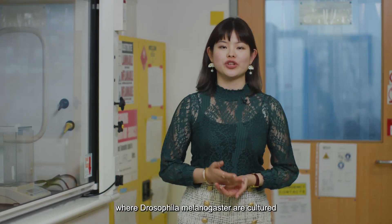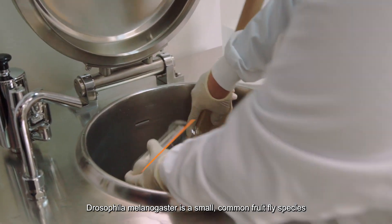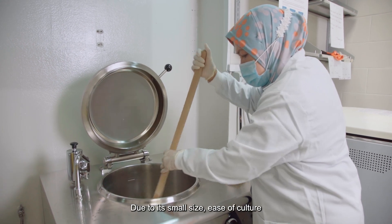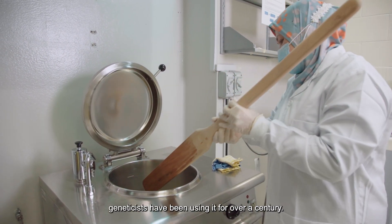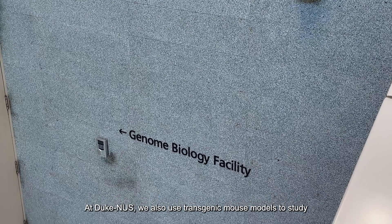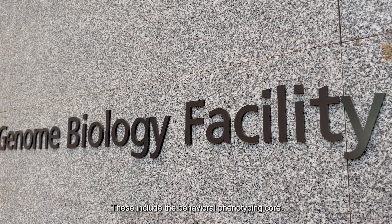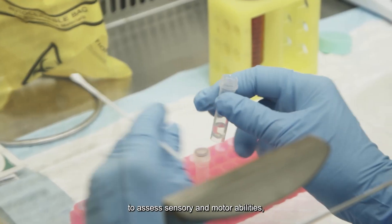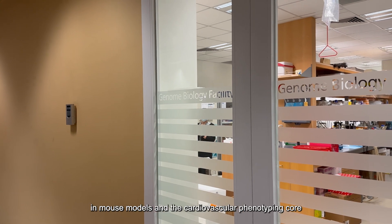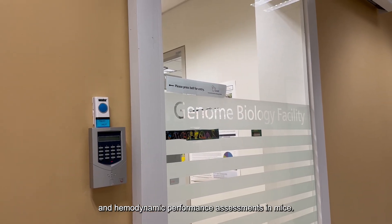Unique to Duke NUS is the fruit flies lab where Drosophila melanogaster are cultured and used to study their genetics and behavior. Drosophila melanogaster is a small, common fruit fly species found near unripe and rotting fruit. Due to its small size, ease of culture, and short generation time, geneticists have been using it for over a century. At Duke NUS, we also use transgenic mouse models to study physiology as well as pathophysiology of human diseases. These include the Behavioral Phenotyping Core, which offers various behavioral tests to assess sensory and motor abilities, cognitive function, as well as anxiety or depression in mouse models, and the Cardiovascular Phenotyping Core that assists with echocardiography and hemodynamic performance assessments in mice.